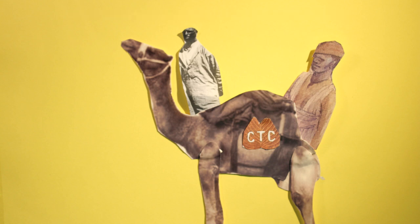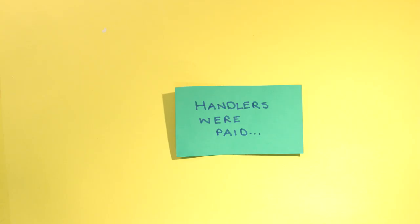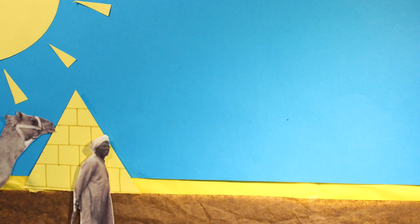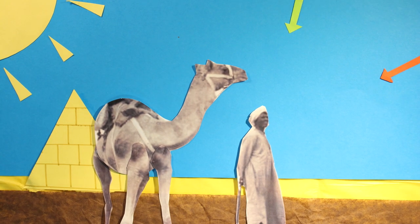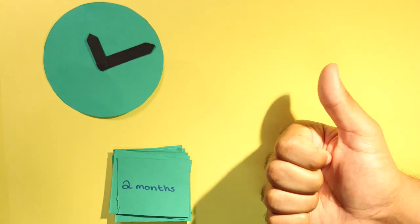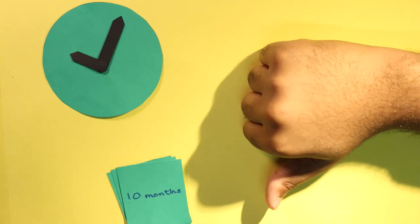The Camel Transport Corps was made up of army members and Egyptian handlers. The handlers themselves were paid 6 piastres per day plus food, and got free blankets, equipment and blue uniforms. And despite the fact that they were told they would work for 6 months, they often had to stay as long as 10.